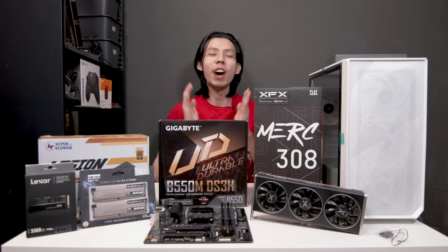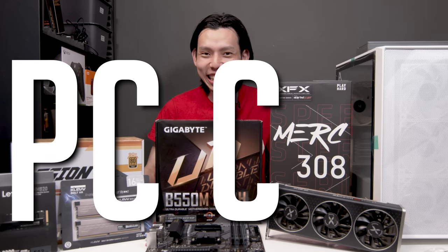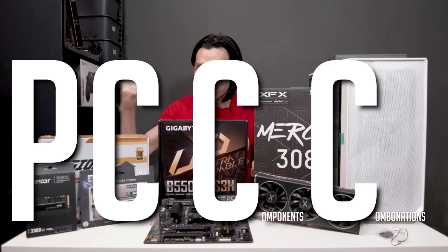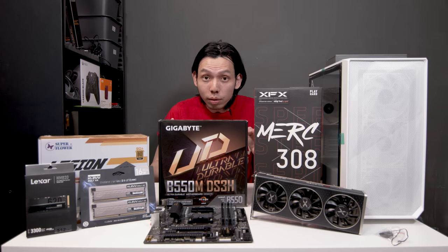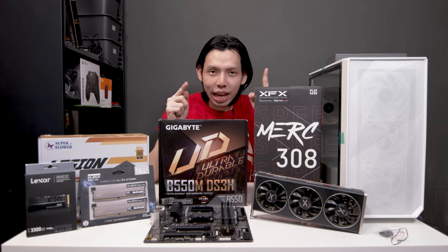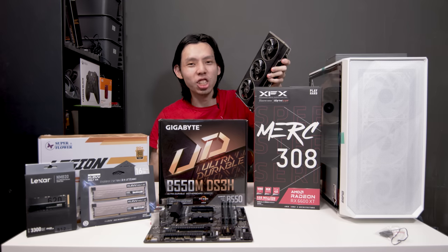GPU prices have finally become somewhat stable and we can do PC components and combinations. For today's build, I was wondering if I can still build a value gaming PC at $1,500. It's a no-nonsense, purely for gaming build but still leaves room for upgrades in the future. To get that pricing, my secret weapon is the XFX Radeon RX 6600 XT.